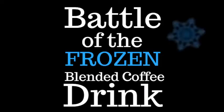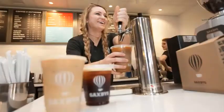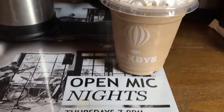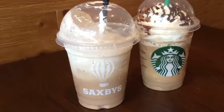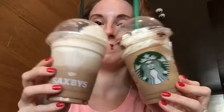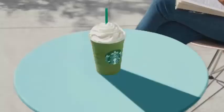This week it is the battle of the frozen blended coffee drink. There are so many different varieties of these frozen blended coffee drinks all over the place, so I decided to take two of the most popular — Saxby's and Starbucks — put them head-to-head, actually taste test them side-by-side, see which one I like the best, and here are the results.